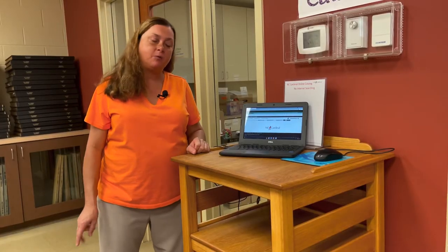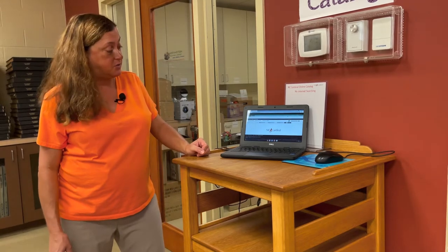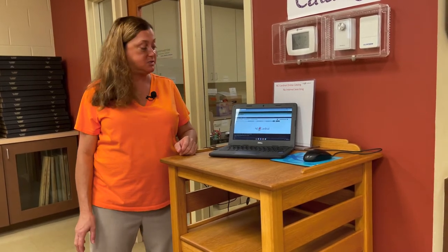Next I'd like to show you our card catalog computer — a great little Chromebook that is lightweight and can be carried around the library when we have school classes in. This system is linked into NC Cardinal, our state library consortium, where we can access almost six million items statewide. You can look up books, audiobooks, DVDs, magazines, and even puzzles available here or at other libraries in our regional system. Patrons can also access their online Cardinal account to place books on hold or do searches.